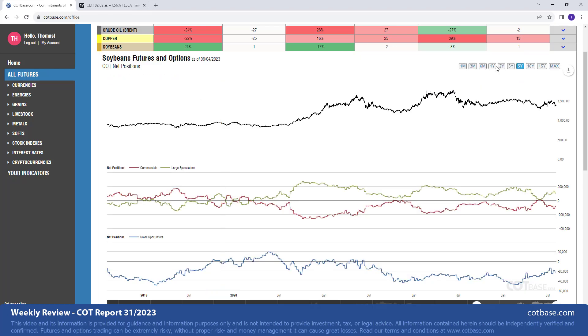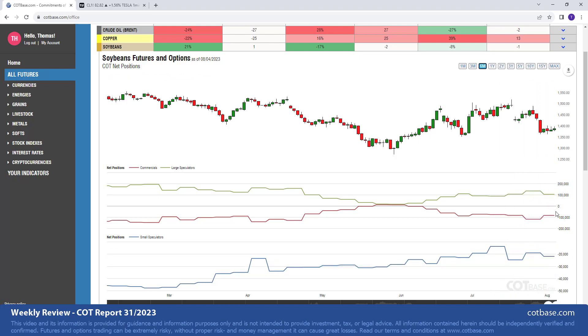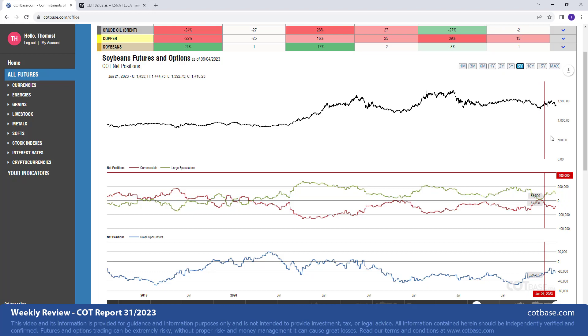Soybeans is our next market with a 21 change in commercials net positions. Switching to the six-month chart — the 21 change is a bullish change signal, and luckily it's coming at lows, suggesting a strengthening in the next couple of days. Switching to the five-year chart: we had a bullish extreme back in May and the market reacted to that extreme. Stress levels have decreased since, but we have not reached any bearish extremes. This signal is still in place and we are expecting higher prices in the medium to long term.